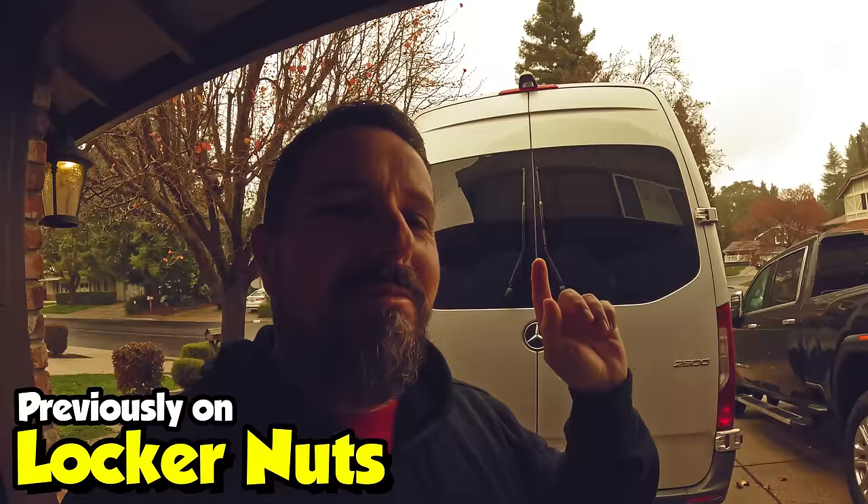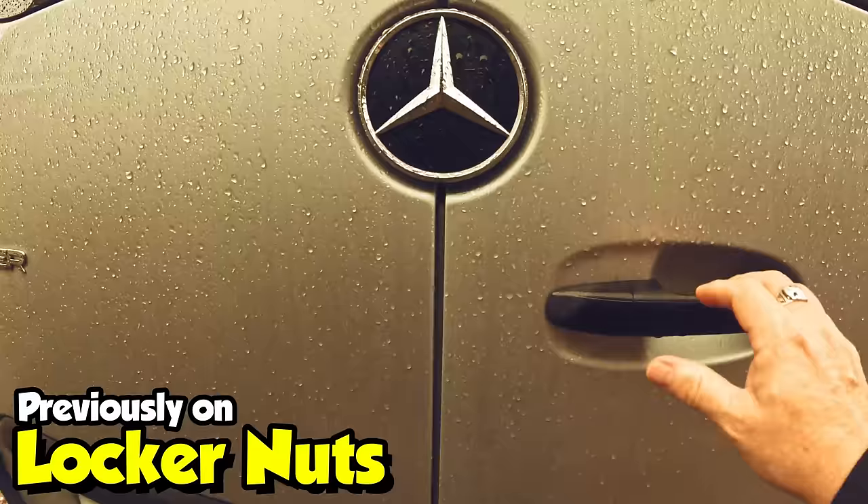Look at the weather guys — drizzly, dreary, and depressing. But you know what, we got something to be excited about. Check it out.